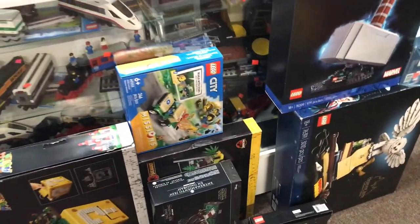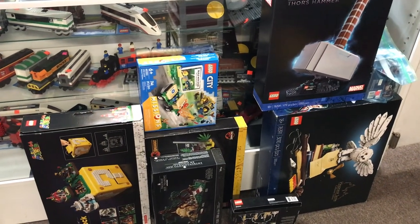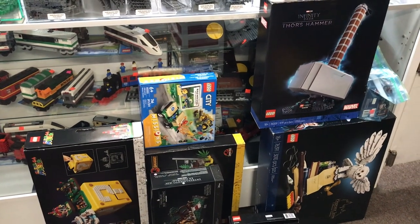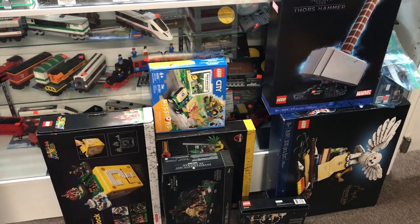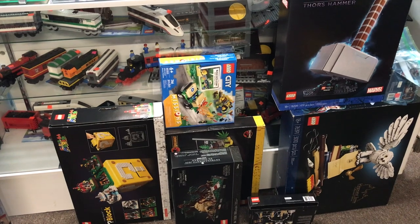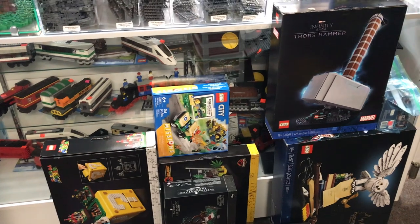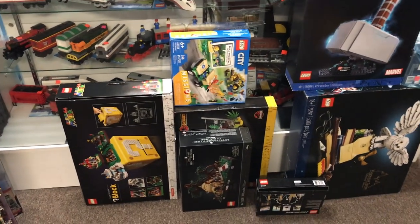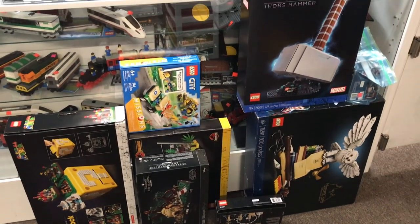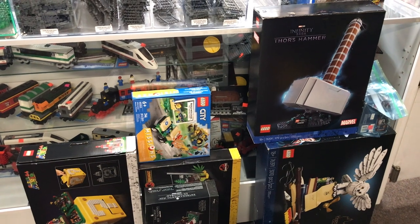I believe that's gonna about do it for today's haul. Thank you all for joining. If you've seen anything that you're interested in, feel free to give the store a call — we'll drop the phone number down in the description — or you can go to our website atlbrick.com and chat with us there or shoot us an email at info@atlbrick.com if you're interested in purchasing anything. Thanks for joining and we'll see you in our other videos later this week!